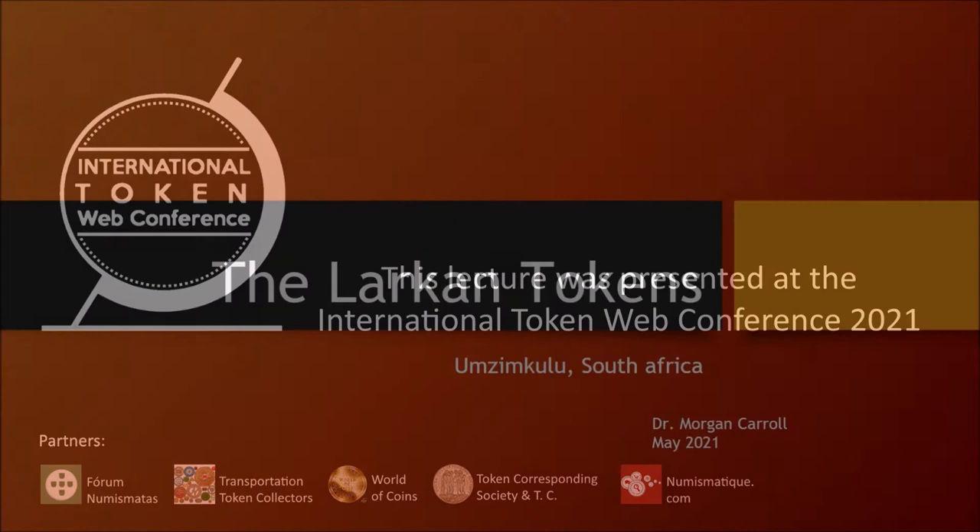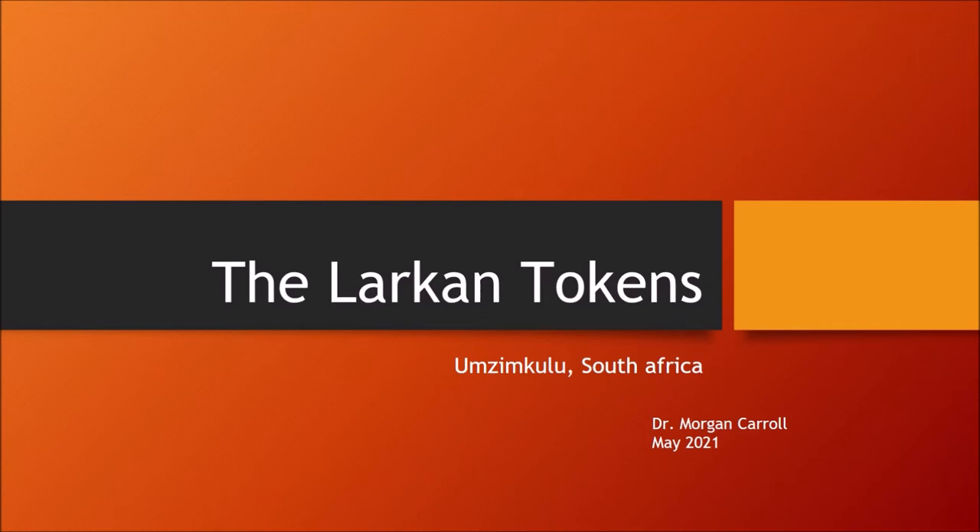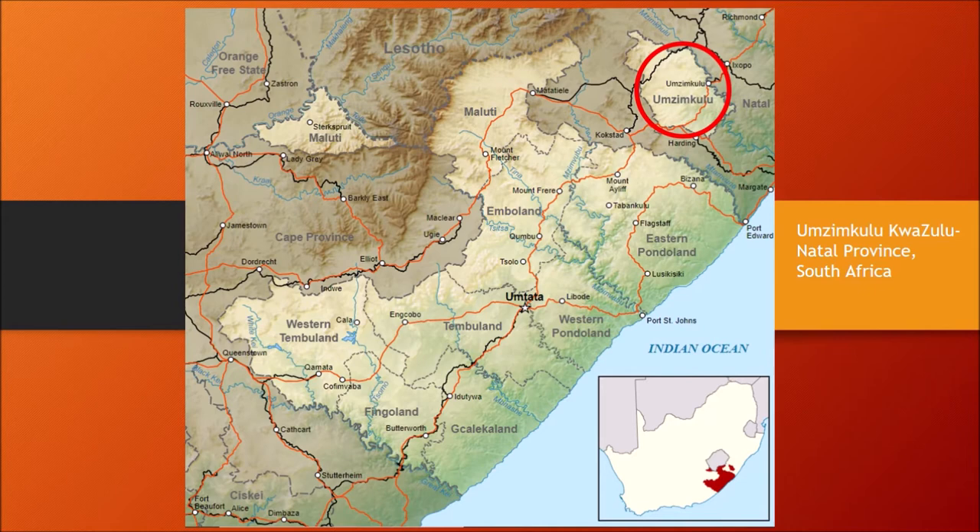The Larkin tokens of Umzinkulu, South Africa. The location is now in present Natal, as you can see per the map of South Africa.